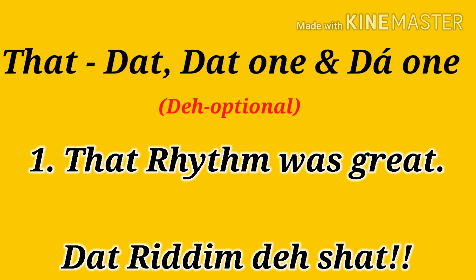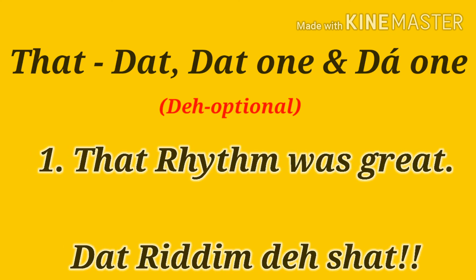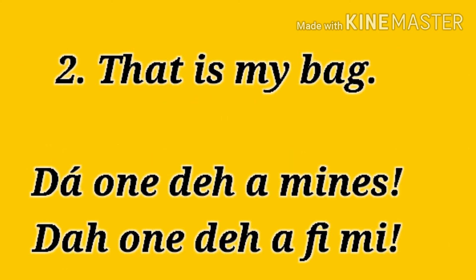That — that one. That rhythm was great. That rhythm was great. Number two: this is my bag. That one, they are mine. That one, they are Femi's.